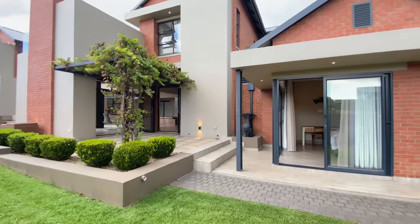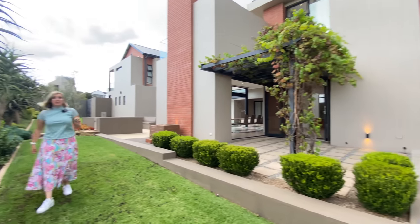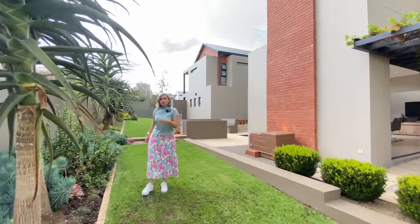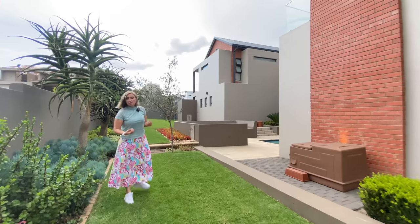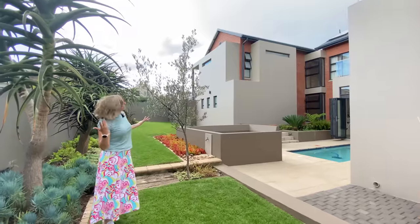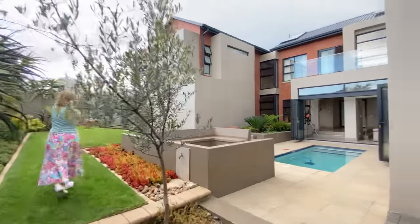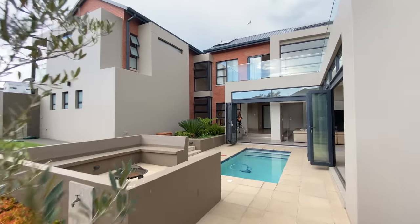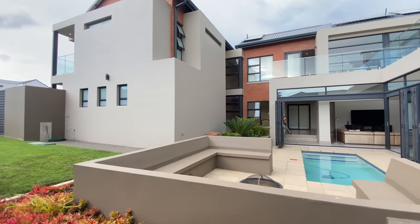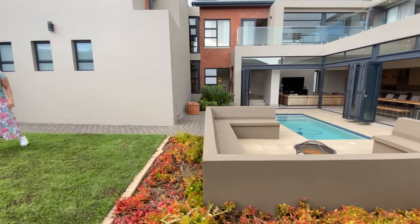The garden is very low maintenance. We've got a lemon tree that apparently brings great luck, so you have to have one, and this one is thriving. We also have a lot of succulents here — low maintenance and quite easy to keep looking amazing and green. Some wild olive trees going through as well. And you can see, of course, a boma area with a fire pit.